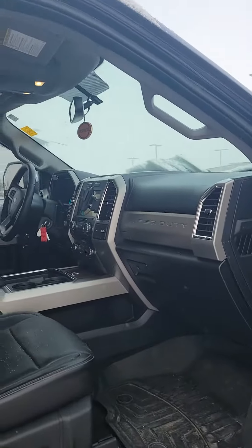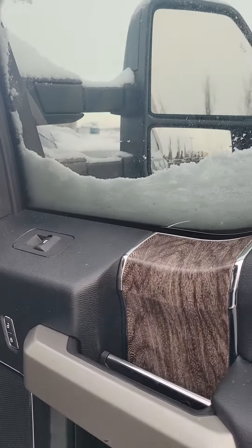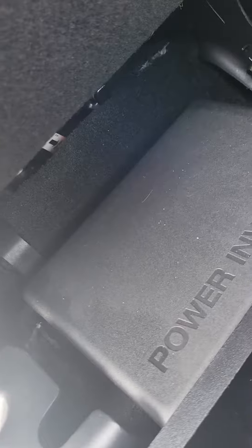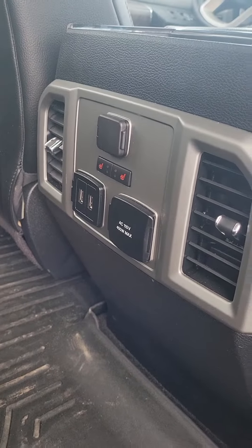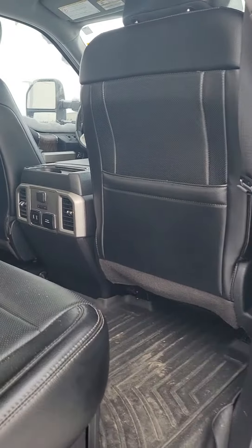Just beautiful inside and out — leather, WeatherTech matting, power seats, power windows, power locks, all that good stuff. Taking a look in the back seat, we do have the built-in power inverter you can see right there, lots of storage, heated rear seats, and USB ports.